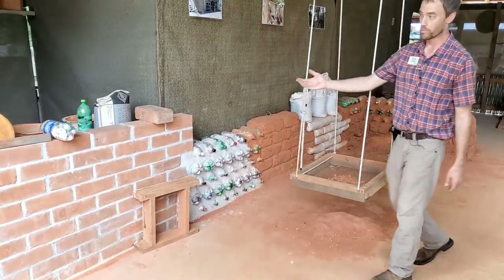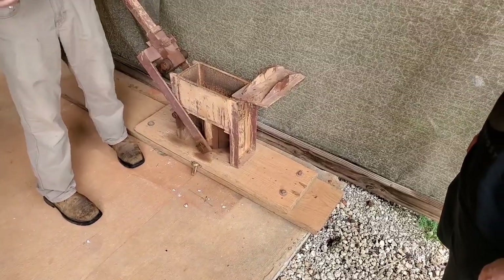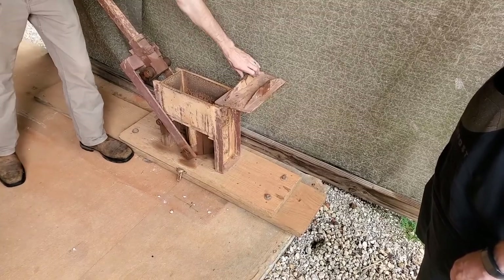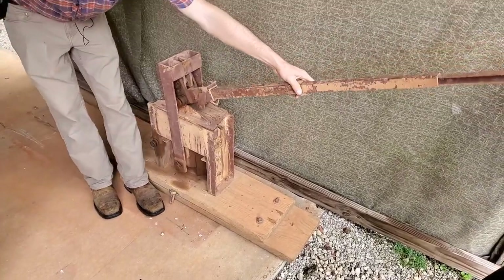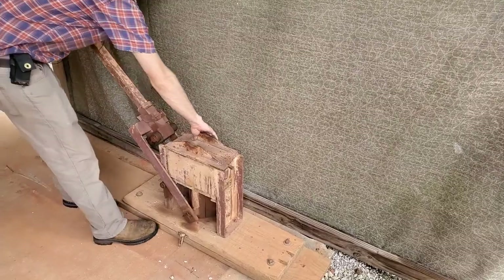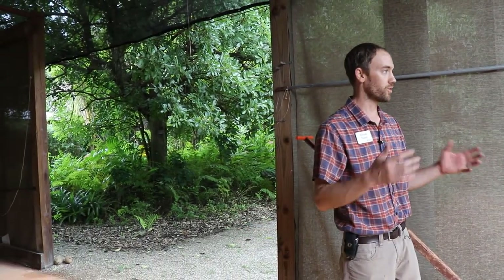We talked about wattle and daub — you can also make your own bricks. This is compressed earth block. We typically try to stabilize the block with about 5% Portland cement, and it goes into a press like this one. We measure out the mix — sand, clay, cement, and a little bit of water — put it into the press, close it up, push down this way, which pushes the ram up against the plate, bring it back down, open the lid, and eject the block. You take it carefully because it's still wet and can break apart, place it in the shade, and let it cure for about three weeks until it's strong enough to build with.